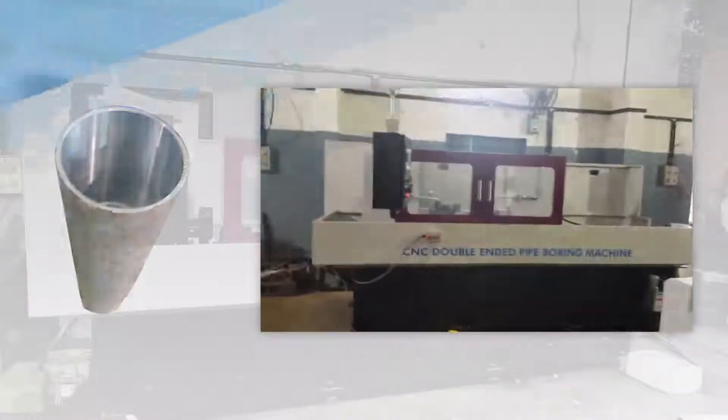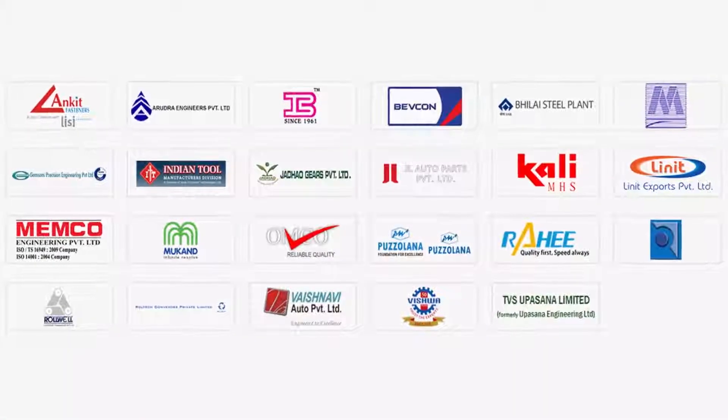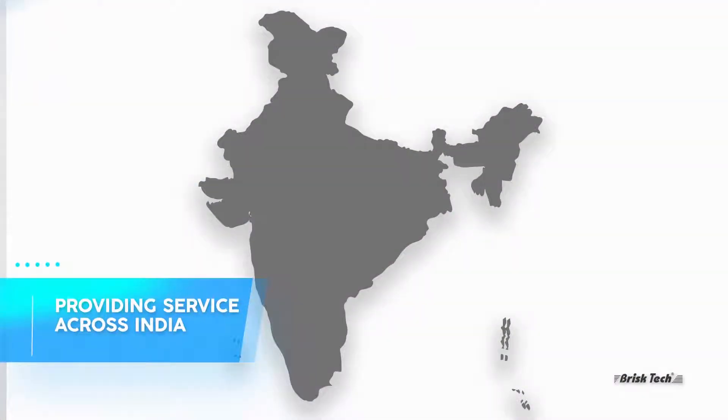With an excellent technical and management team, Brisk Tech Engineers have their clients across the country and are expanding quickly with their products delivery and seamless on-time service.